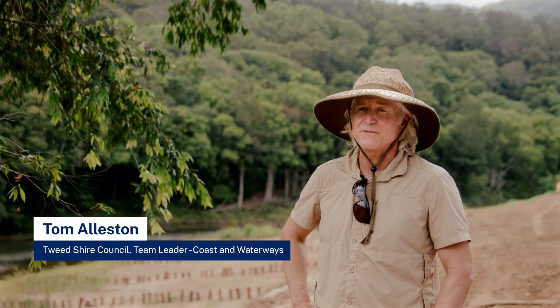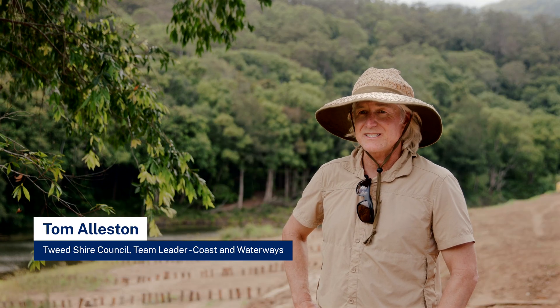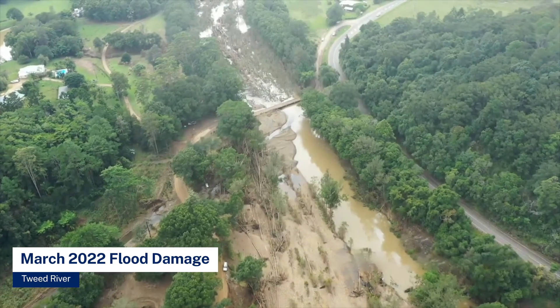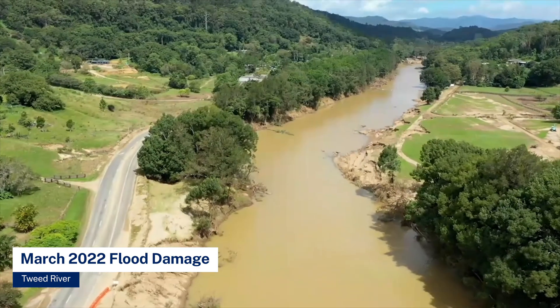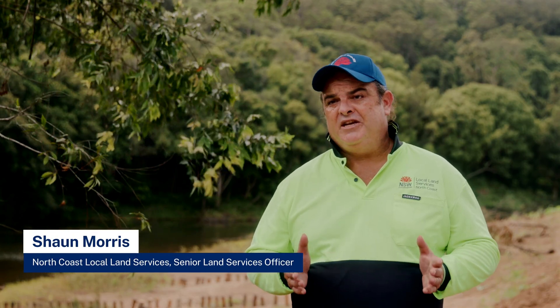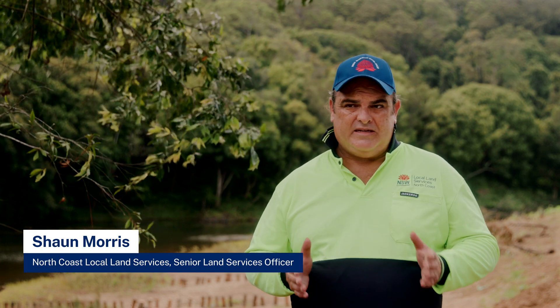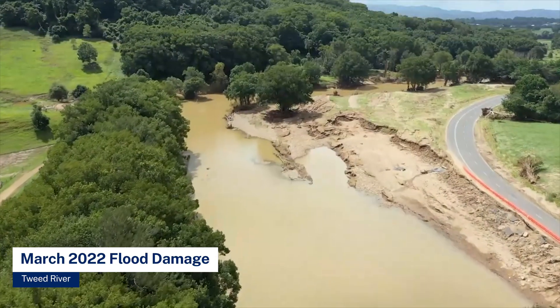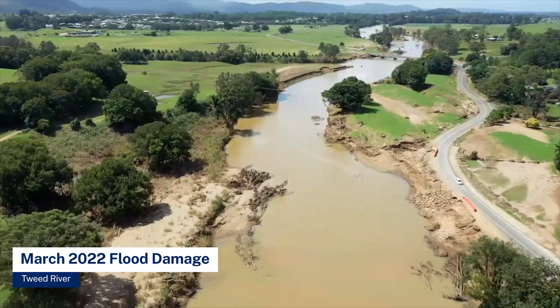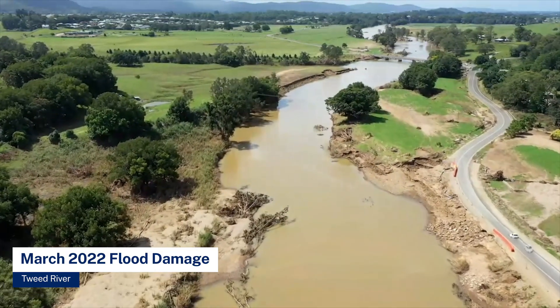This site was prioritised for work so that we could try and start stabilising the river channel and offsetting the risk of more serious riverbank erosion further downstream. The river has taken a major geomorphic shift in condition from being quite stable and well aligned to a process where it's leaning towards straightening and actually removal of that inside point bar.